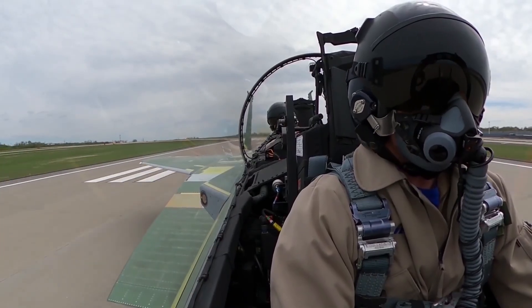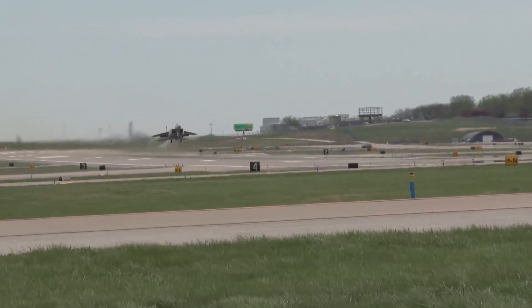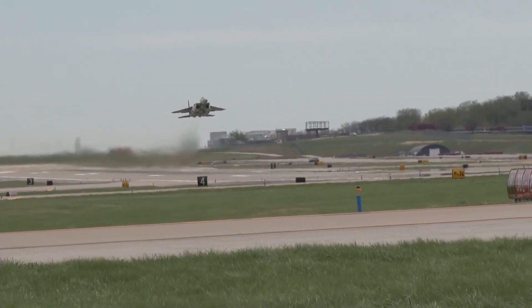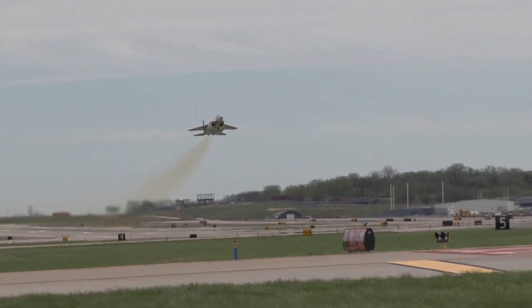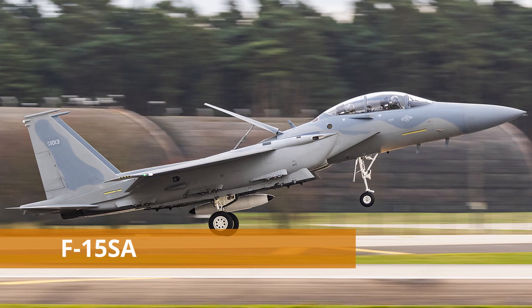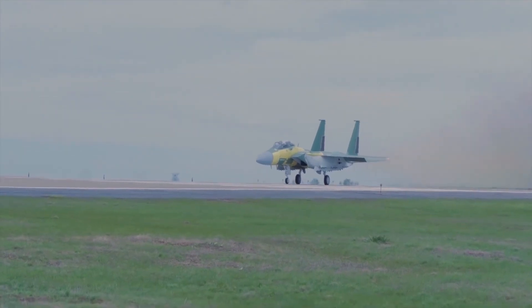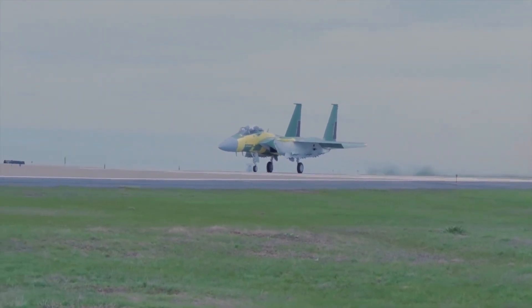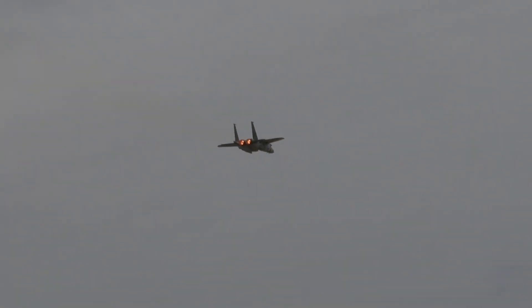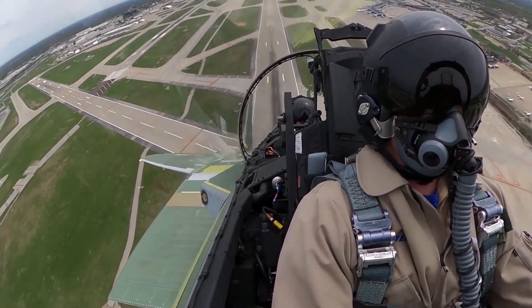The F-15 QA is also known as the F-15 Qatar Advanced variant. It is believed to be the most advanced F-15 variant, even more advanced than the F-15 SA — the Saudi Advanced variant — and the F-15 EX. In June 2017, Qatar announced it had signed a deal to purchase 36 F-15 QAs for a cost of 12 billion US dollars.